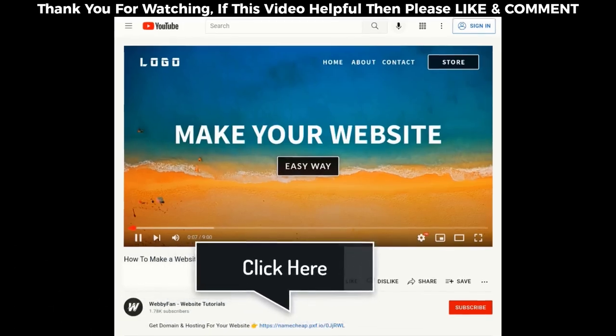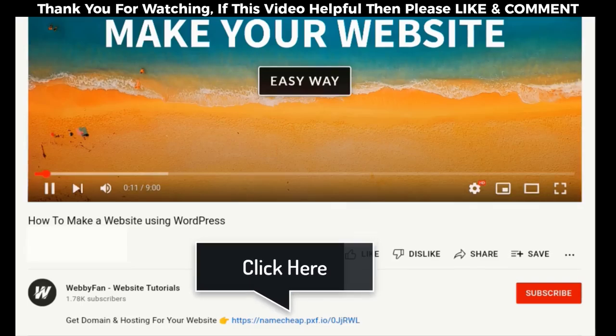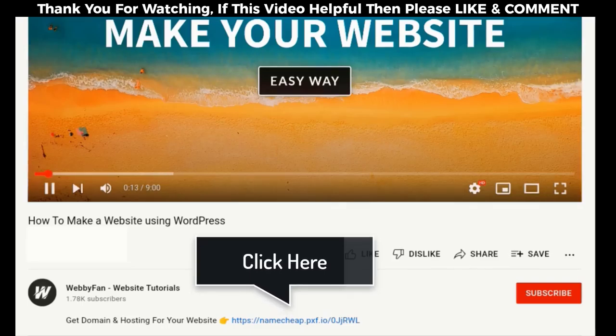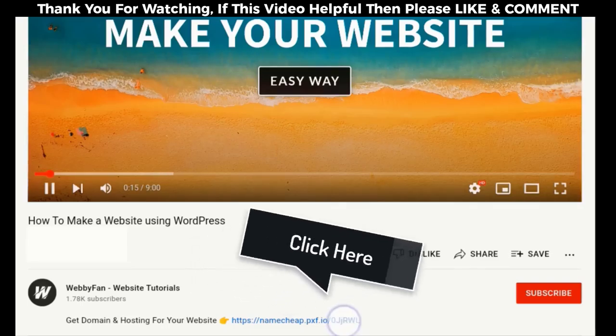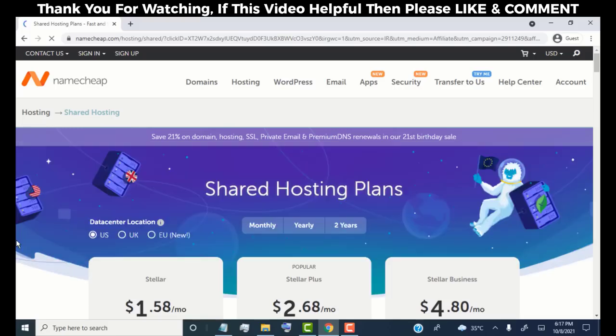First we need to buy a domain name and hosting for our website. Simply click on the link provided in this video description. Once we click on the link, we'll be redirected to namecheap.com. Namecheap is a very trusted company to buy domain and hosting, and they provide very reasonable prices. Our main website has been hosted on Namecheap for the last five years and I've had a really good experience with them.